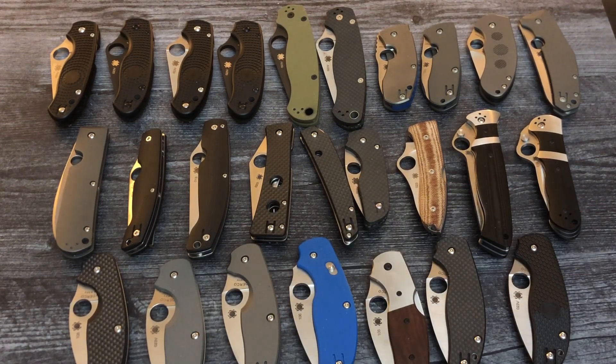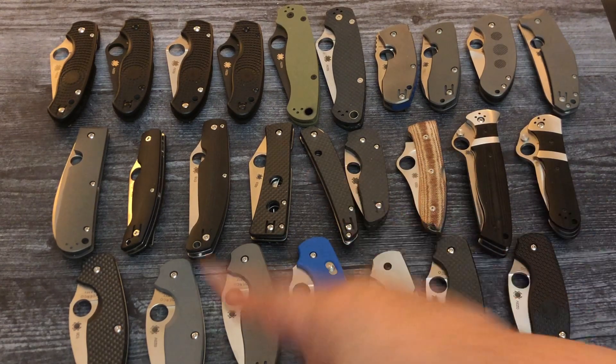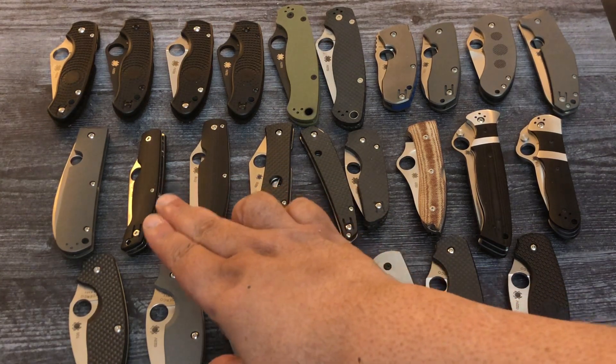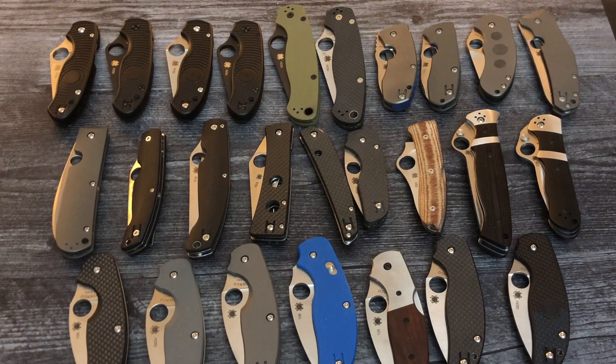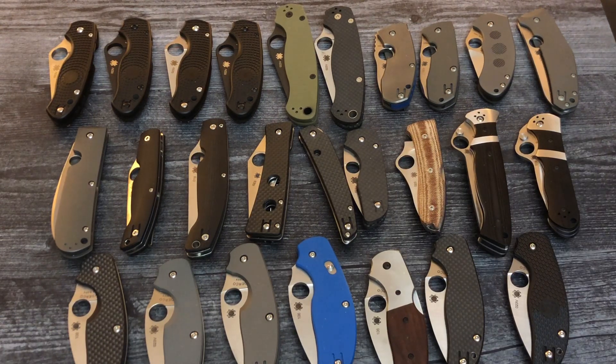Remember, none of these knives have ever been used — all factory edges — and all of these are heavily discounted. I pay for shipping too. The Spyderco Chef Swayback is $295. The small Patata is $195, the large Patata is $195, and the Watu is $195 as well. The ethnic knives, and they are good ones, are at $195.